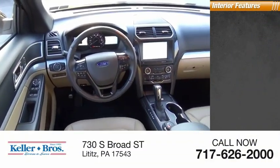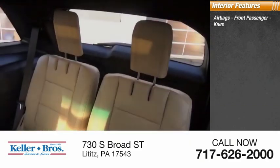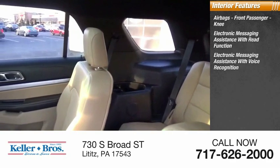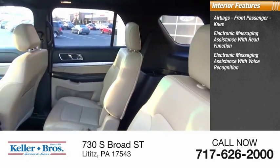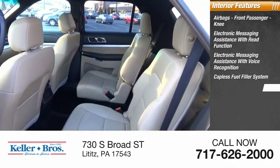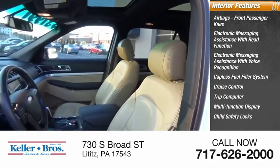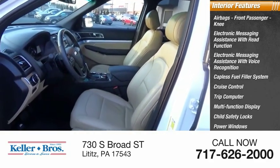Inside you'll find airbags, front passenger knee airbag, electronic messaging assistance with read function, electronic messaging assistance with voice recognition, capless fuel filler system, cruise control, trip computer, multi-function display, child safety locks, power windows, and power steering.